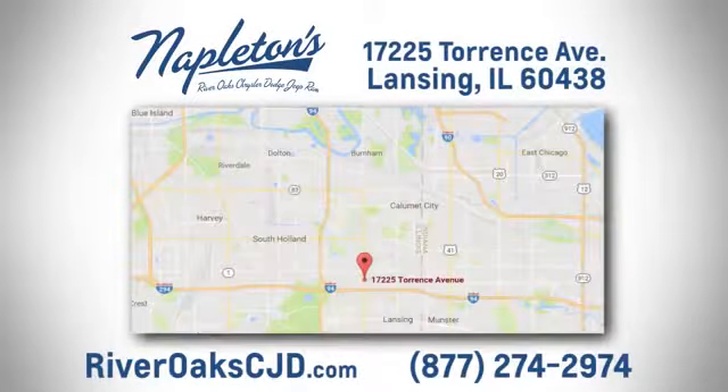You'll never know till you try. Test drive it today. You can see why Napleton's River Oaks Chrysler Jeep Dodge Ram is different from the competition. Call, click, or stop in today. We're located at 17225 Torrance Avenue in Lansing.